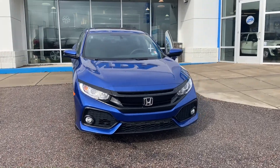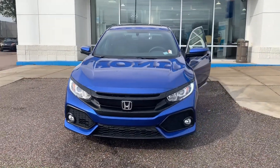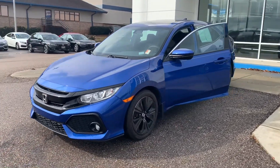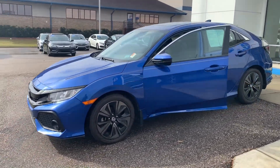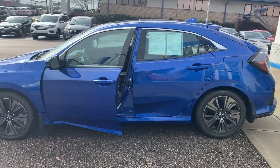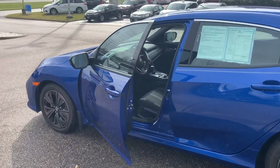This is the 2017 certified pre-owned Honda Civic EX hatchback. The vehicle will come with LED daytime running lights. You'll also have fog lights, keyless entry, and remote start.